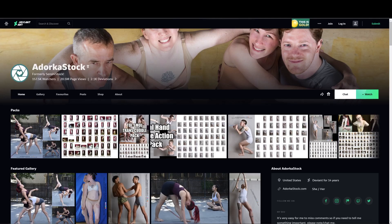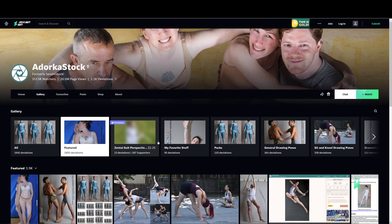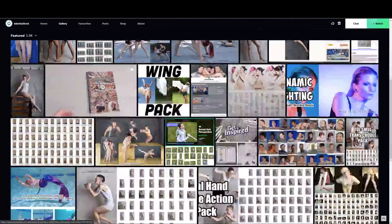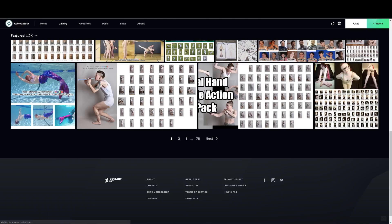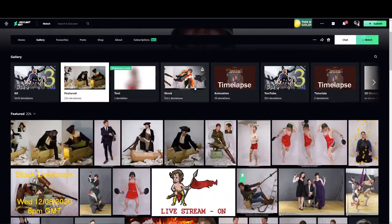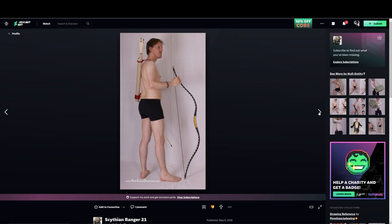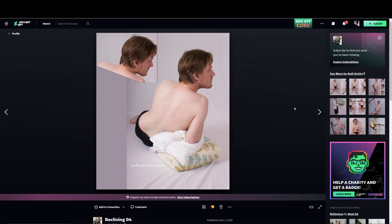If some of these images looked familiar, it may be because you've seen Adorkastock all over DeviantArt. This is their DeviantArt page where they have all their stock images. They let you use these images in things like YouTube videos as long as you give them credit. Overall, DeviantArt is a really great resource for amateur stock photo and figure drawing images. You can find a variety of people making content there - like null entity, who seems to collaborate with Adorkastock.